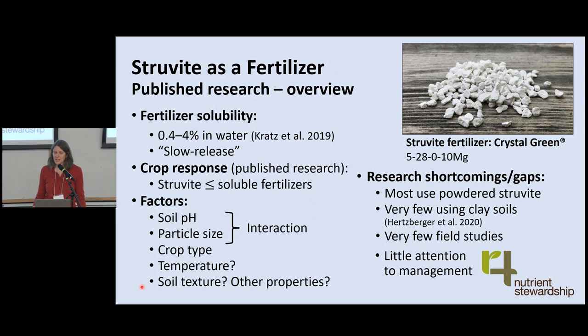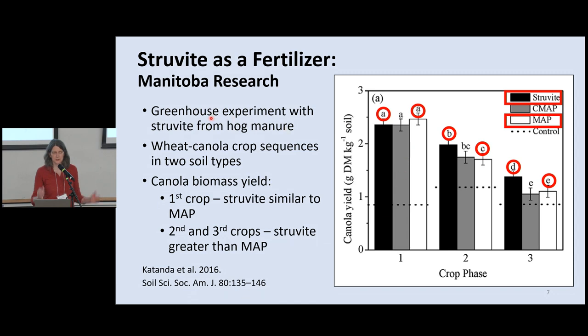There are still huge research gaps in struvite's agronomic potential and how to optimize it. Most studies published so far have used powdered struvite. Very few are using clay soils, where phosphorus retention processes are important. There are very few field studies so far and very little attention to management — it's more or less 'will it provide a crop response in a pot in a greenhouse compared to a soluble fertilizer?', not questions about placement, timing, and appropriate rates for this particular phosphorus source.